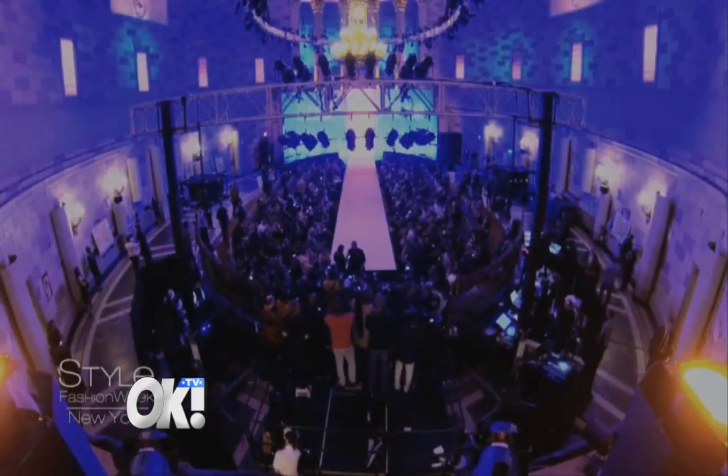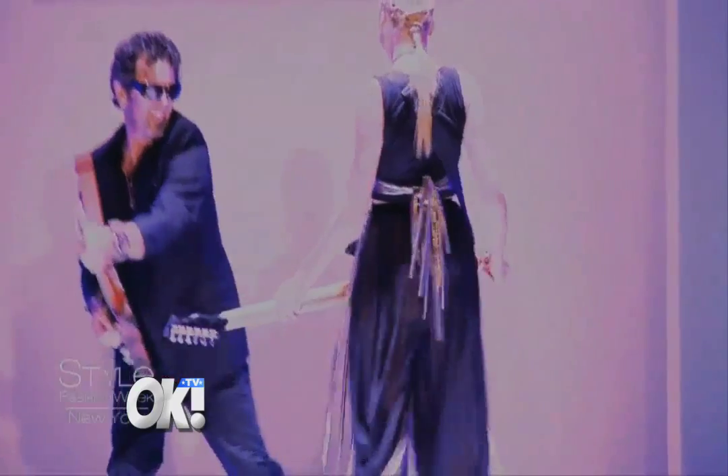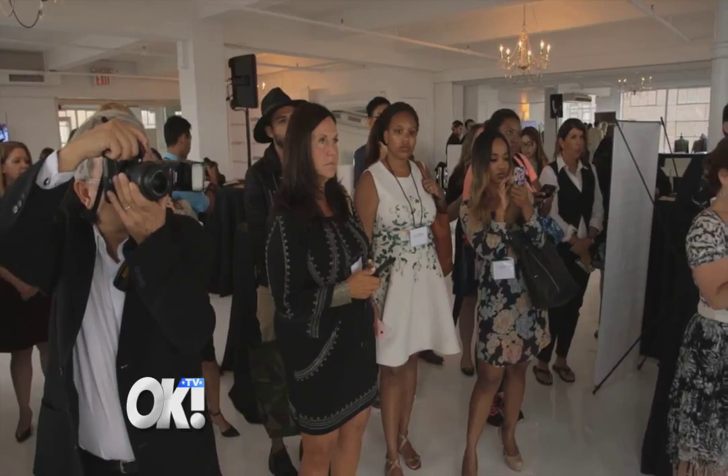The runways are running non-stop, the in-crowds are filing in, and the designers are ripping. Fashion Week in New York — part spectacle, part competition. Project Runway All-Stars' Anthony Ryan knows all about that.